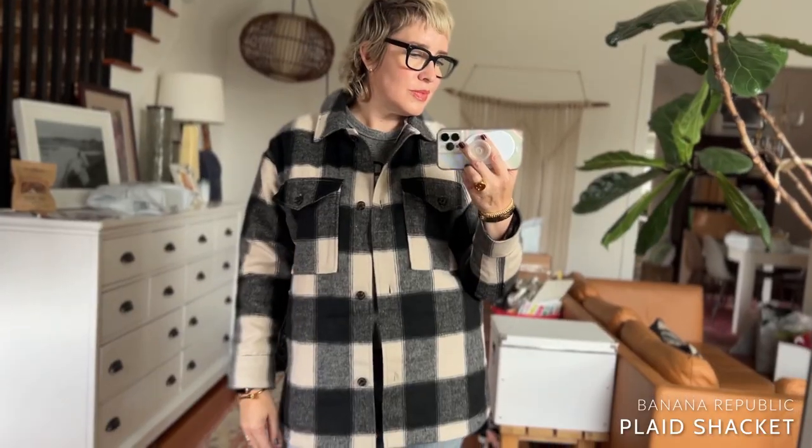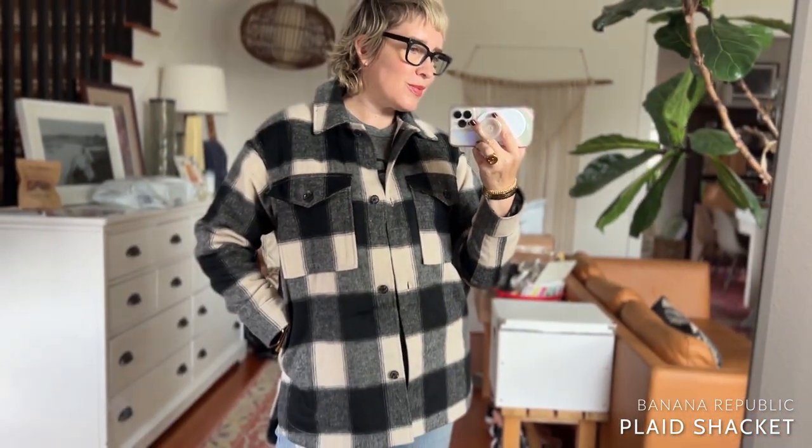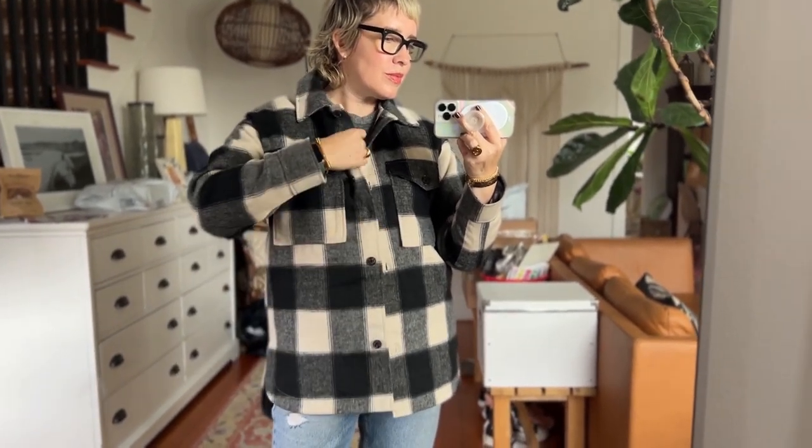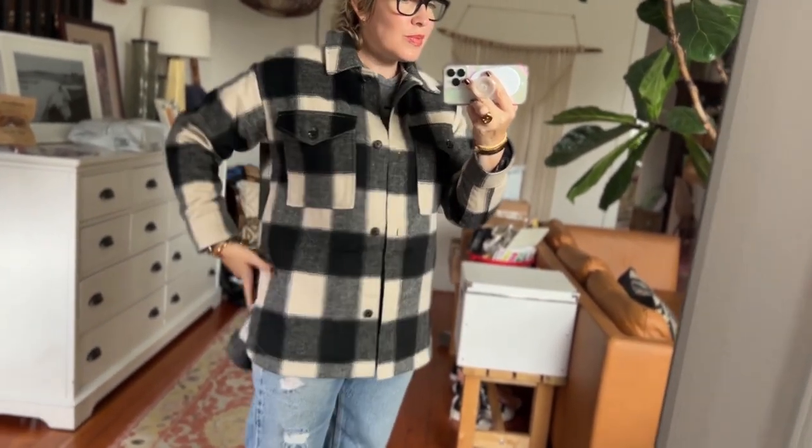Third and final jacket topper that I am loving right now is this plaid shirt jacket — it's a little bit boxy — from Banana Republic. I am very particular about plaids, and the colors in this are so lovely. It's got a little bit of a brushed texture and a slightly boxy cut. The length is great, it does have pockets, and it is more of a jacket than just a shacket — I really hate that word out loud. It is more of a jacket; it's got a thicker lining than just a flannel shirt.